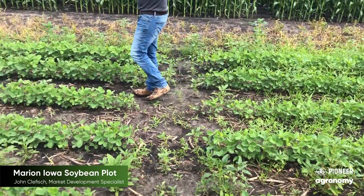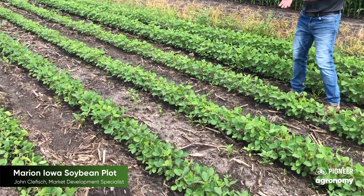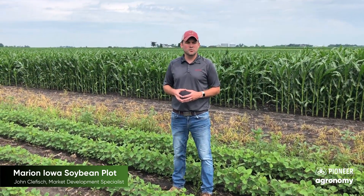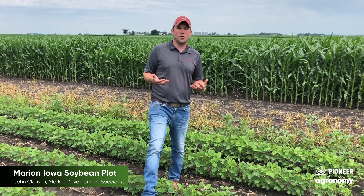When you walk over this way, you can see what a four-ounce rate of Sonic in this situation does. The big difference here is giving you the opportunity to make timely applications of your post herbicides. You do not want to be in there with foot-tall weeds — you want to be in there when the weeds are very small and in check.